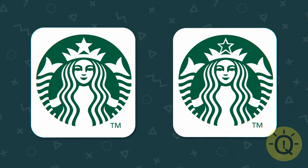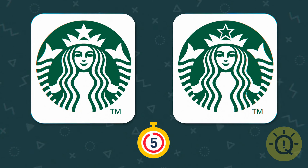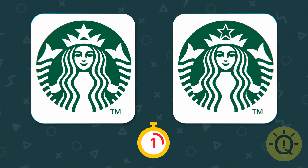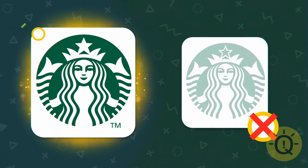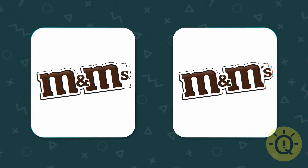Are you a coffee or tea person? Coffee lovers, this one's for you. What position is correct for the S in the M&M's logo?